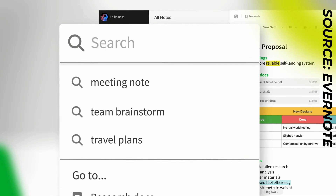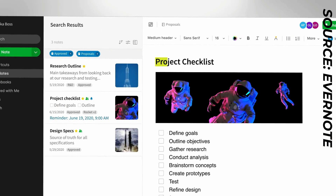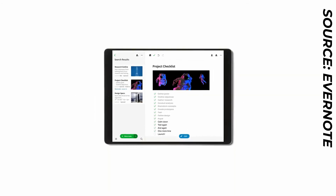In today's episode of Keep Productive News, we're going to be overviewing what's new inside of that Evernote application and a little bit more. This episode of Keep Productive News today is sponsored by Superhuman.